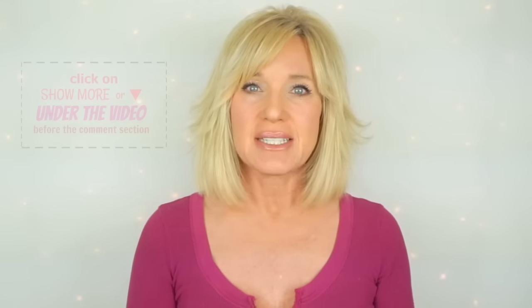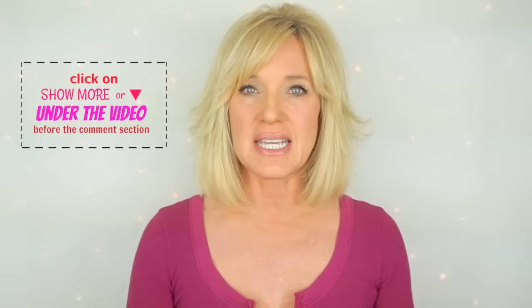Hi everyone, this is Ann. This video is going to be my updated nighttime skincare routine. I just did my updated morning skincare routine along with a full face makeup get ready with me, which I'll go ahead and link beneath this one down in the description box in case you're interested in taking a look at that.